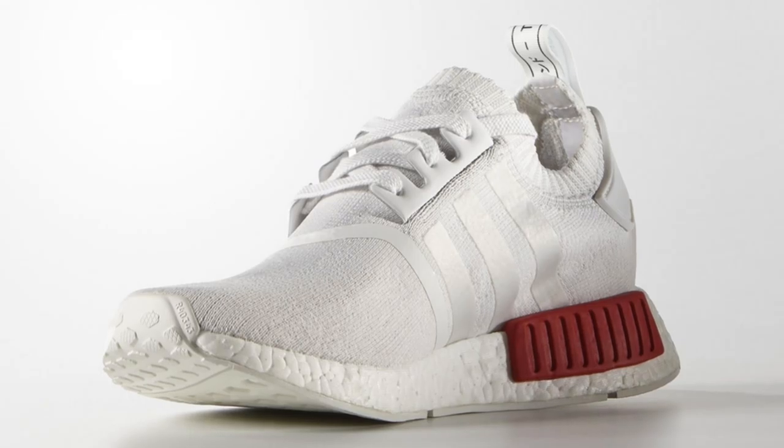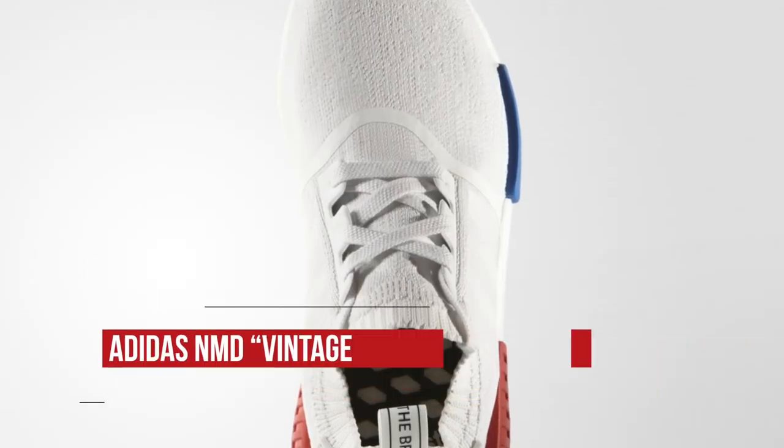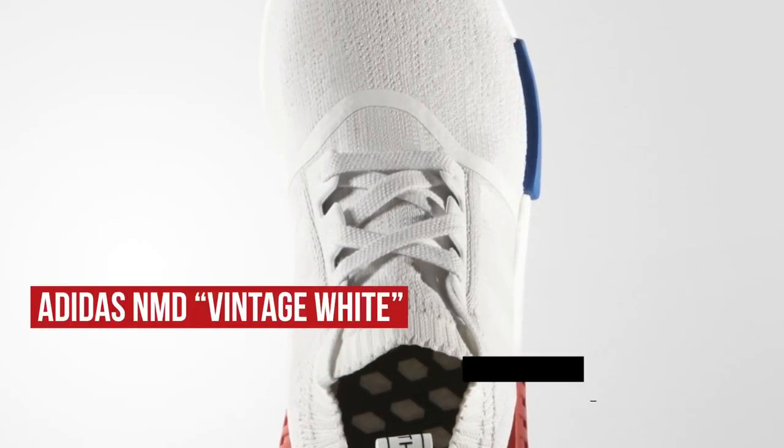For Friday's releases, it looks like we have a mix of the old and some of the new. On the new side, Adidas is dropping the NMD in vintage white. The TPU pods add some USA vibes in red and blue and should be a nice pickup for the summer. Those will cost you $170.